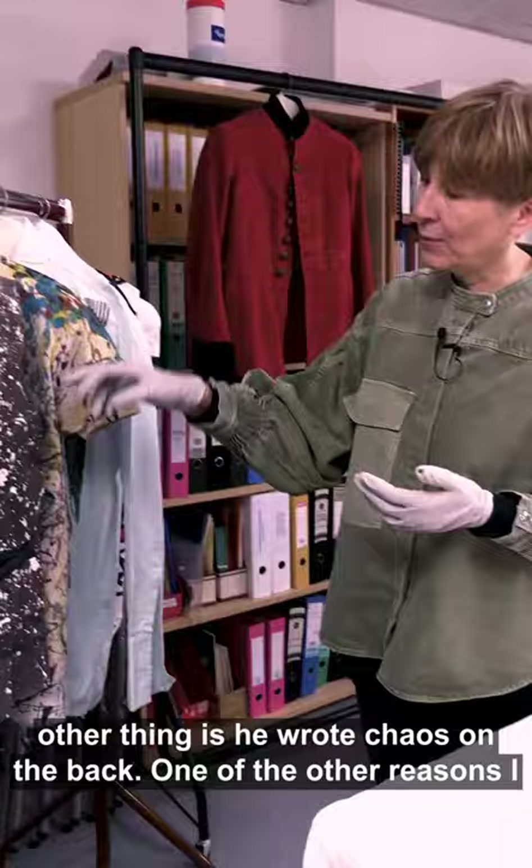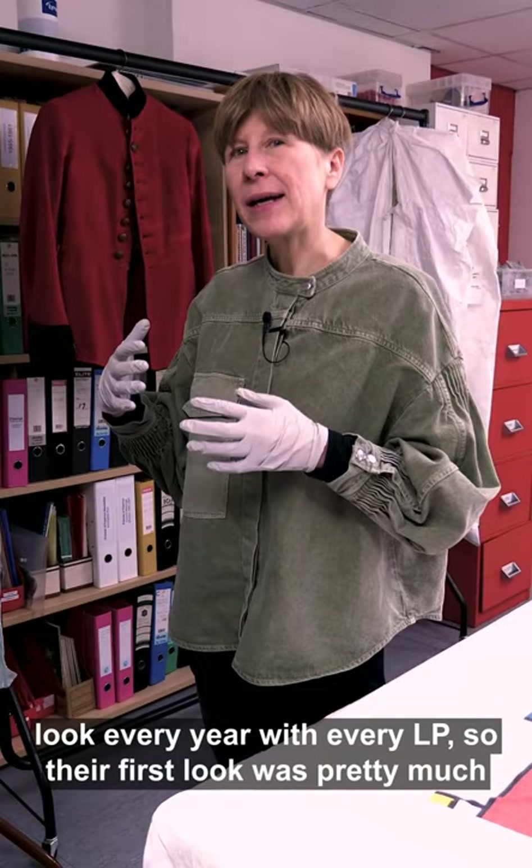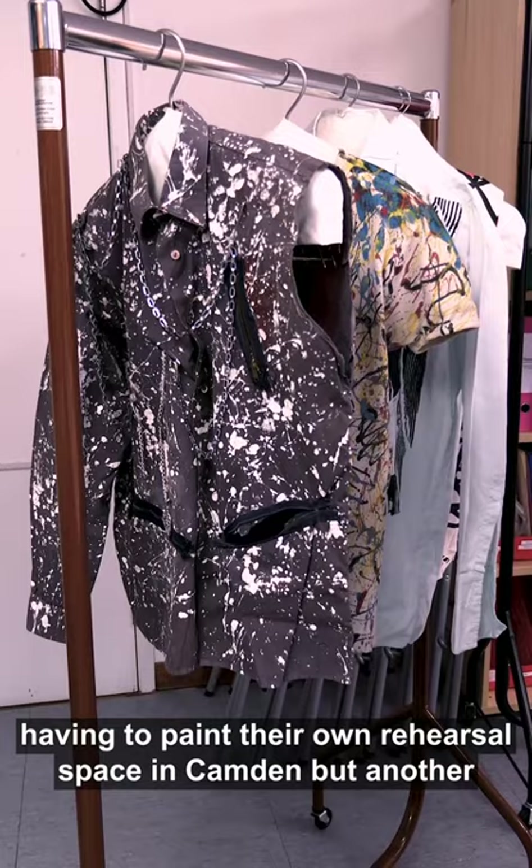One of the other reasons I wanted to talk about this shirt is that the Clash changed their look every year with every LP. Their first look was pretty much wearing paint-splattered clothes, and apparently that had something to do with them having to paint their own rehearsal space in Camden.